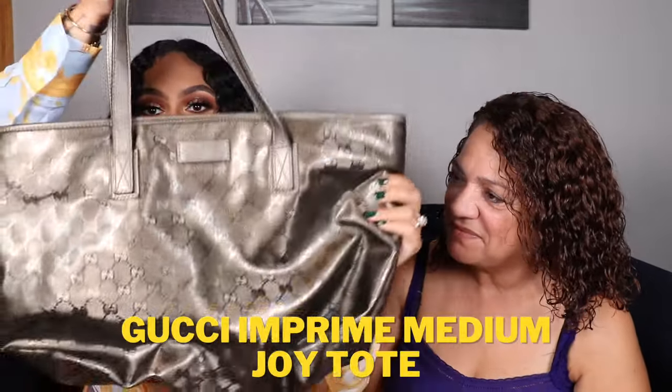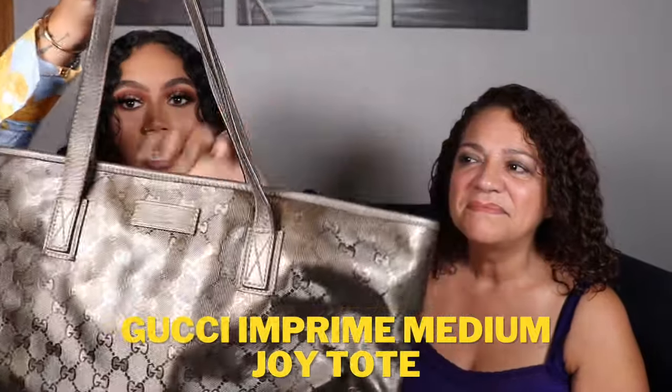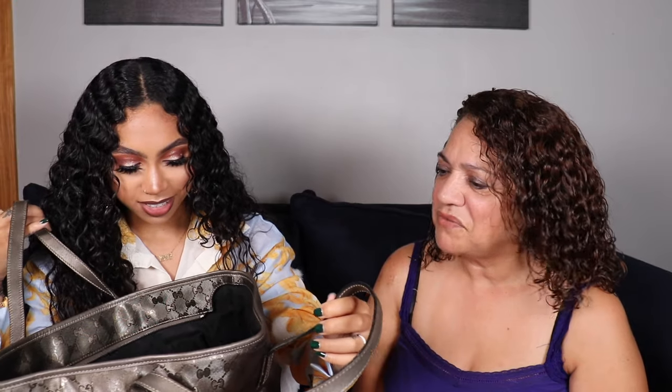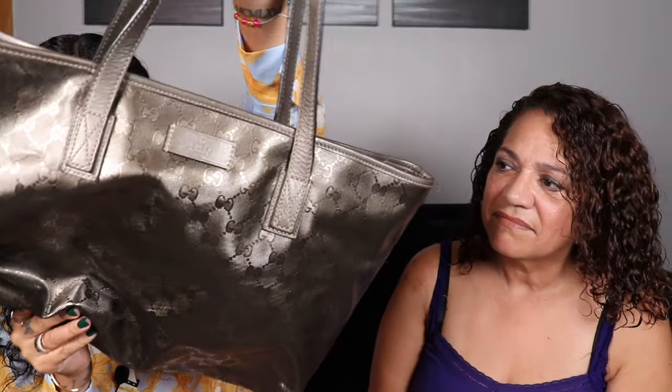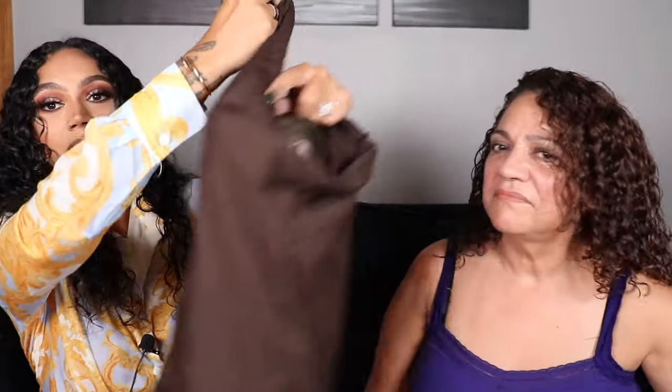This is a Gucci tote. It looks like it's made of a metallic canvas and you can see the GG monogram all over it, with 'Gucci' written on the front. It's great for work — you can fit a computer and papers in it. There are interior pockets including a zip pocket. Despite being tossed around, the glazing looks really good. There's a pen mark — she's a teacher — but for how old this bag is, it's in great condition. Here's the dust bag to give you an idea of its age.